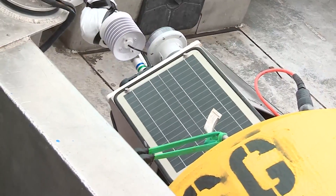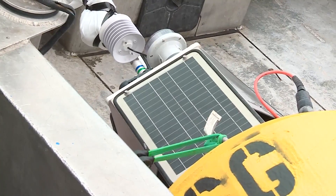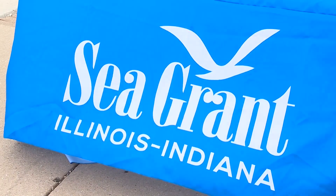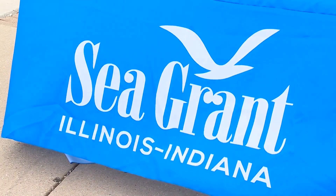As mentioned, anyone can access this information and images online. Just go to the Illinois Indiana Sea Grant's website and look under the buoy tab. The link is also available at WGNtv.com.